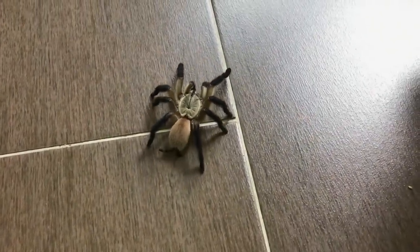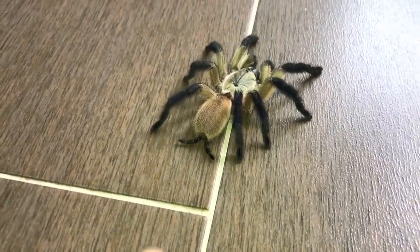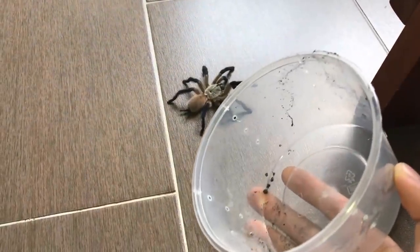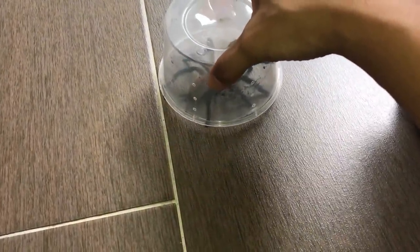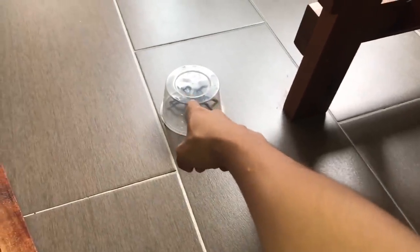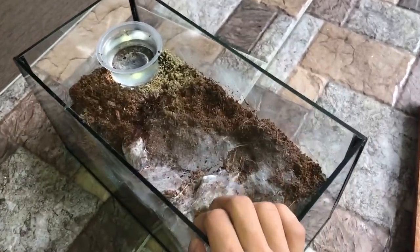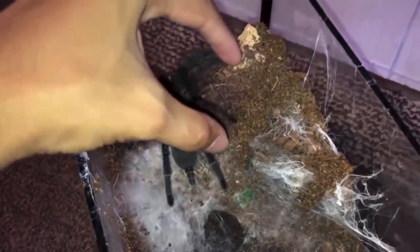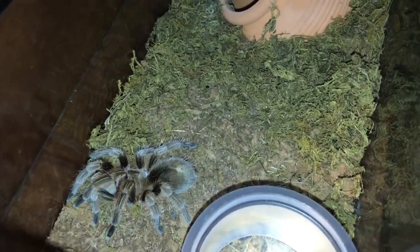Hey, where do you think you're going? Look at her laying web as she walks. This catch cup looks a little too small but it's better than nothing. I hate mold — the substrate isn't even damp and mold just happens in my old world tarantulas.